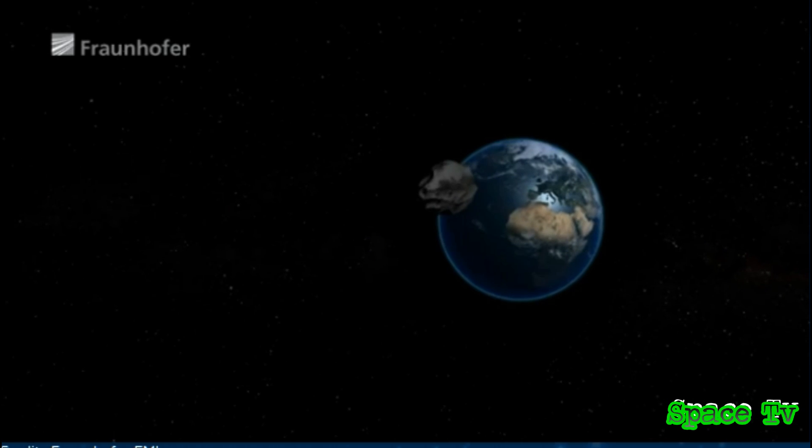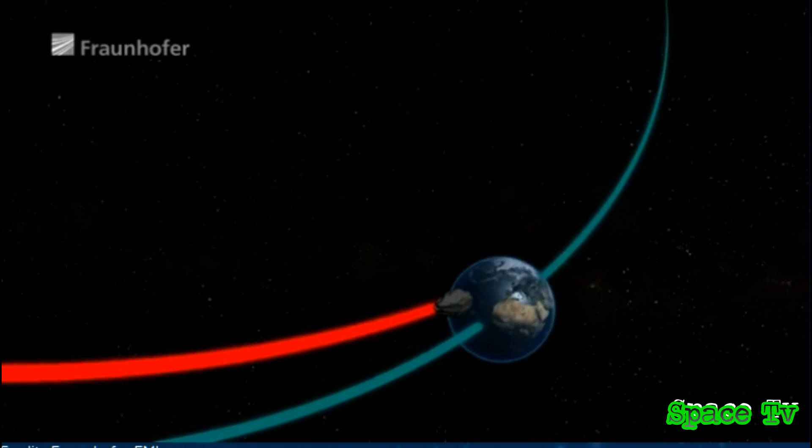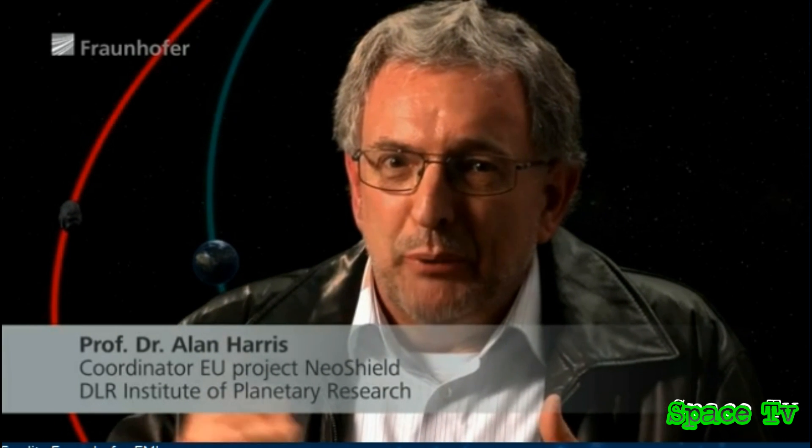That's why teams of scientists are developing ideas to help prevent such disasters and are working out ways to alter the orbits of asteroids. Imagine a point in space where an asteroid and the earth would cross paths at the same time and collide with one another.